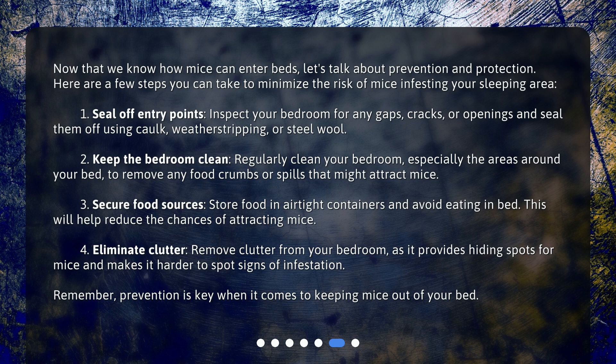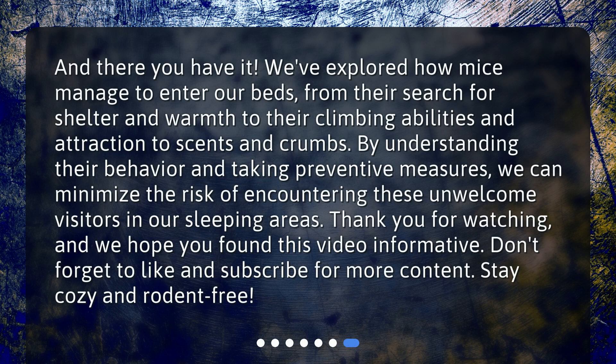Remember, prevention is key when it comes to keeping mice out of your bed. We've explored how mice manage to enter our beds, from their search for shelter and warmth to their climbing abilities and attraction to scents and crumbs. By understanding their behavior and taking preventive measures, we can minimize the risk of encountering these unwelcome visitors in our sleeping areas. Thank you for watching, and we hope you found this video informative. Don't forget to like and subscribe for more content. Stay cozy and rodent-free!